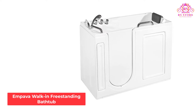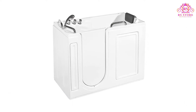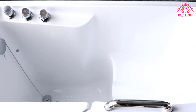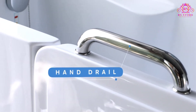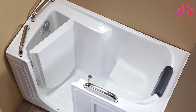Number 3: Empava Walk-In Freestanding Bathtub. If you have mobility difficulties, this walk-in bathtub from Empava could be the answer to your prayers. The dimensions are 52.5 inches long, 26.5 inches wide, and 40 inches high. The door opens on the left-hand side, it's nice and wide so it's easy to get in and out, and you'll step up and down a threshold of just 4 inches.